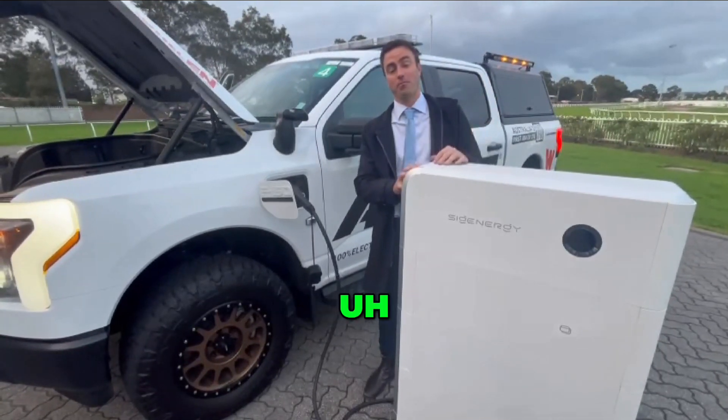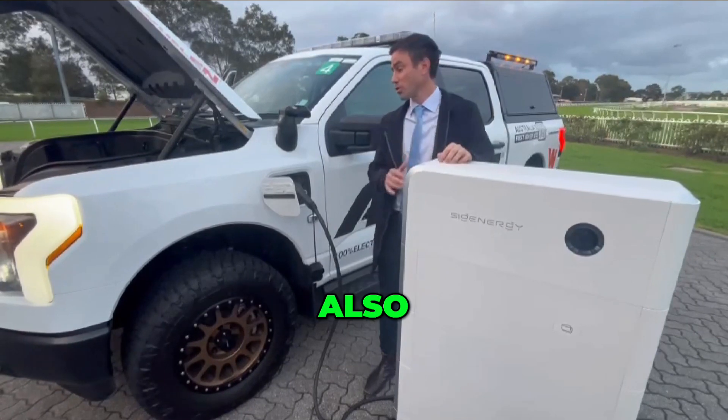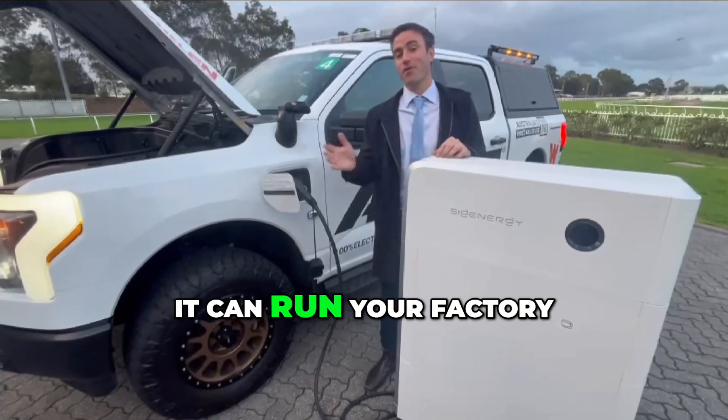Obviously it can help for grid stability. You can make money trading electricity. Also it can run your house, or even better yet, it can run your factory.